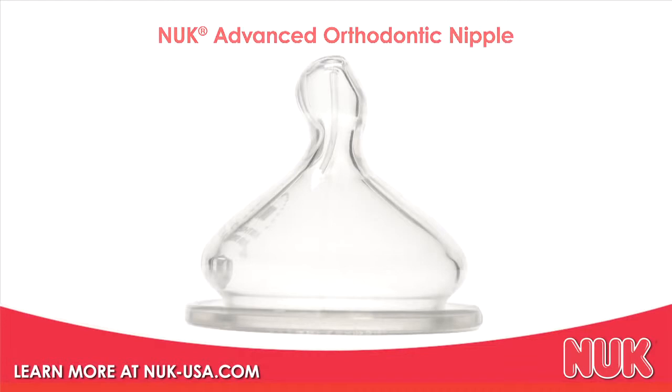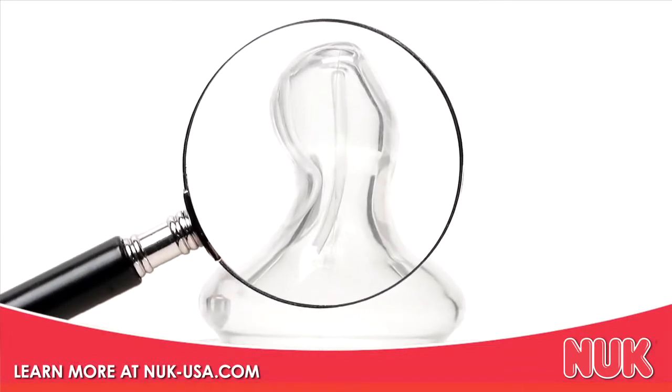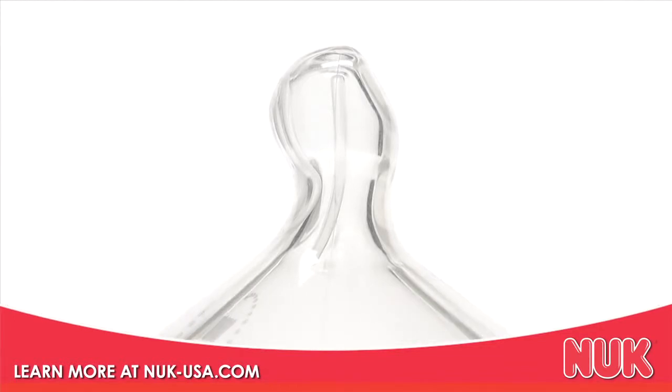So let's start at the tip. The feeding hole of the Nook Advanced Orthodontic Nipple rests against the palate to allow milk to mix with the saliva, aiding better digestion.